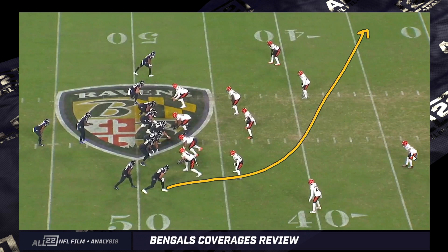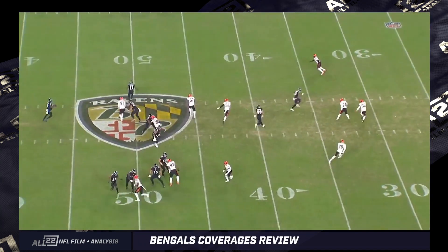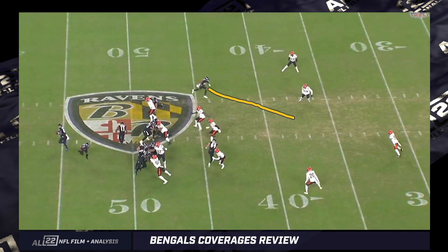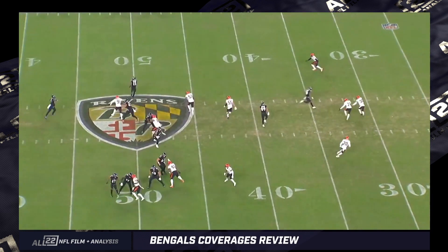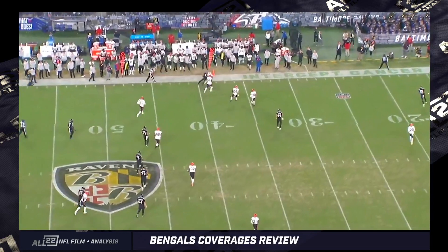These deep over routes — the safety for the Bengals is going to take. The corner's generally going to zone that off, unless it's man. You can see that's what Eli Apple's doing. So then he would help with the matching deep crosser from the other side, but that's not what this is — Robinson is going to take it up the field. On this particular play it's a nine-yard gain. It's a successful play. Lamar pretty much knew where he was going with the football.